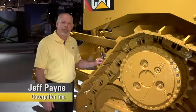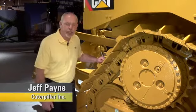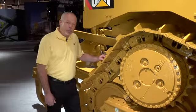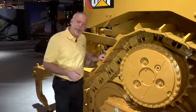Hi, I'm Jeff Payne. I'm a preventive maintenance instructor with Caterpillar, and today I'd like to talk about System 1 Track. System 1 Track was introduced with Caterpillar in 2005 for D3 through D8 machines. There are a lot of benefits with System 1 Track, so let's talk about a few of them.